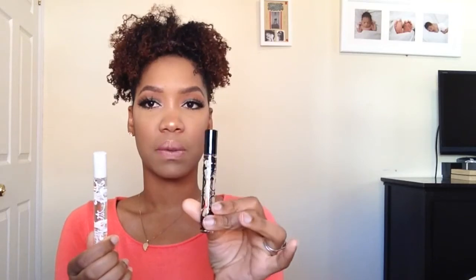Kat Von D came out with two fragrances called Saint and Sinner. The white one is Saint and the black one is Sinner. They're okay fragrances but they're not my type, so I'm going to give them away.